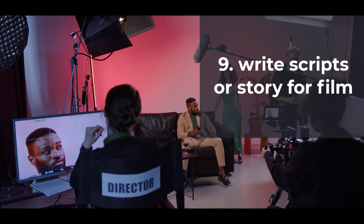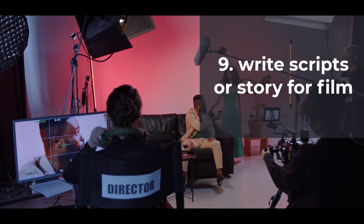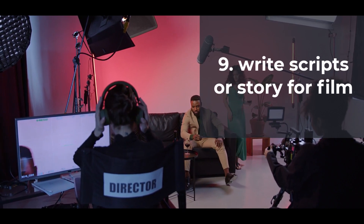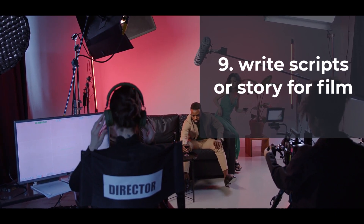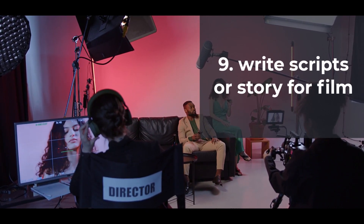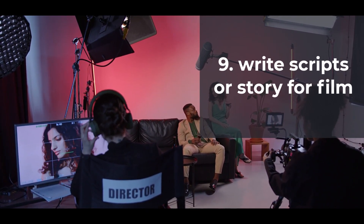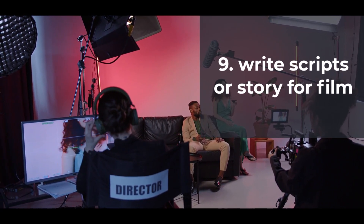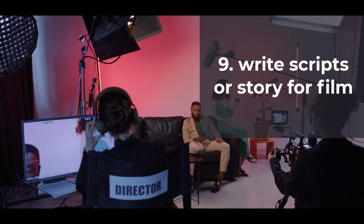9. Write Scripts or Story Ideas for Film, Television, or Other Media. ChatGPT could be used to generate ideas for scripts or storylines for film, television, or other media. You could then pitch these ideas to production companies or studios. The typical fee for an online video script can range from $200 to $300 per scripted minute of video — that's huge! If you're already a script writer, you can use ChatGPT to get more ideas when writing.